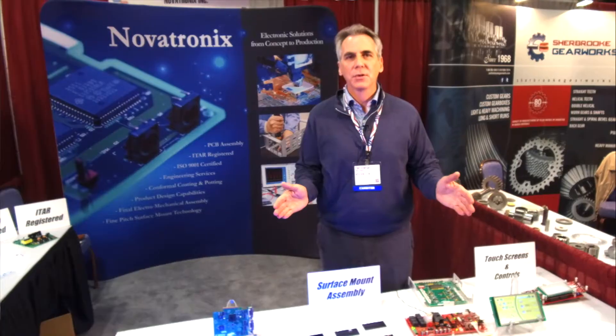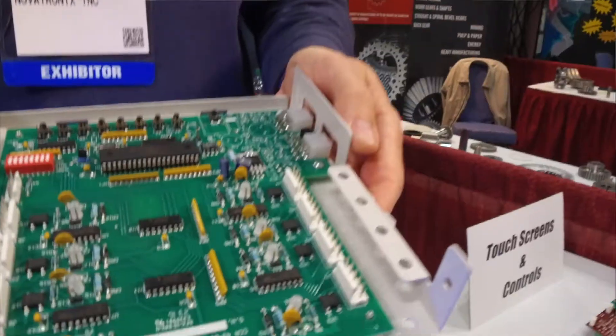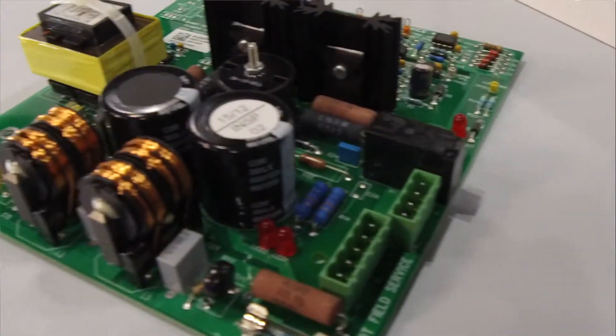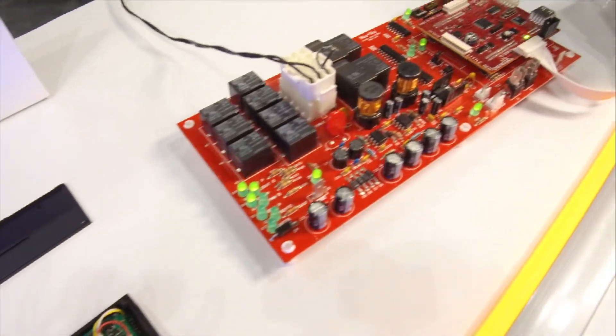Novatronix is unique in that it offers a comprehensive engineering team even if you're only using us for manufacturing our printed circuit board assembly. You're going to be able to speak engineer to engineer whether it's at the beginning of a product or at the end of life of the product.